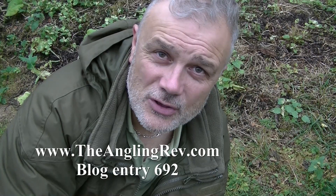A very slow session today, nothing big at all, but at least I had my bait in the water and that meant I had a chance. Check out the blog entry that accompanies this short video — you can see the link on the screen right now.